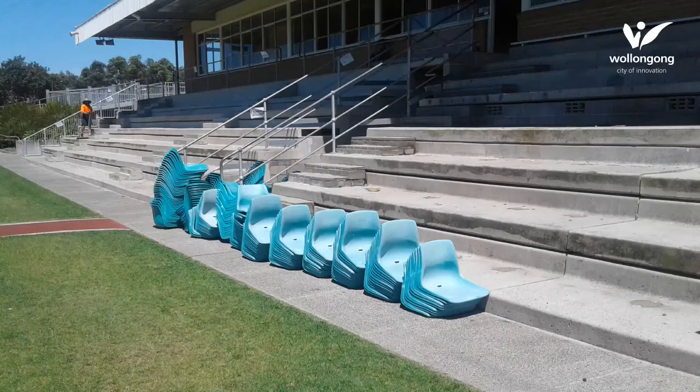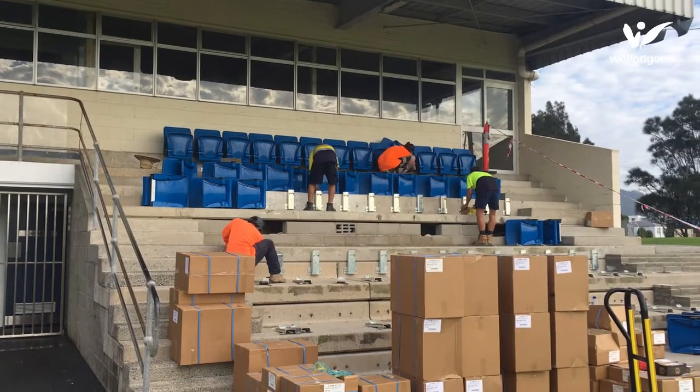So they've removed the old grandstand seating and there's new seating going in. The capacity seating has gone from about 280 to about 430.